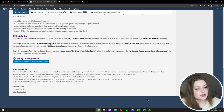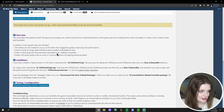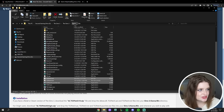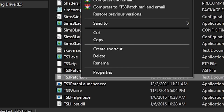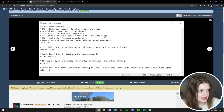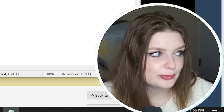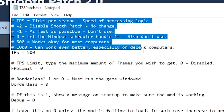Smoothness Patch is now totally in our game. If you're on Steam, your installation will be a little bit different — read the documentation on the page to see where to extract your files. Now let's edit the config file: go back into your Sims 3 Game/Bin folder, scroll down to ts3patch.txt, right-click and open with Notepad. This brings up the settings screen. I like to optimize Smoothness Patch and push the TPS — ticks per second — as high as it will go.